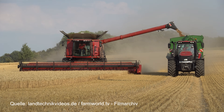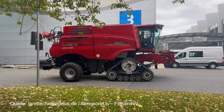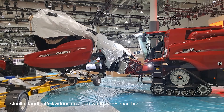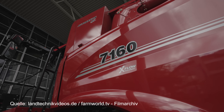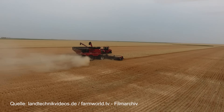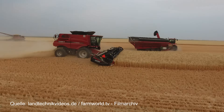The large Axial Flow 250 and Axial Flow 260 combines are built at Case IH's plant in Grand Island, Nebraska, USA. Production of the somewhat smaller 160 series was moved to the Sorocaba plant in Brazil for organisational reasons. The company recently also entered into a partnership with MacDon, a Canadian manufacturer of draper headers.